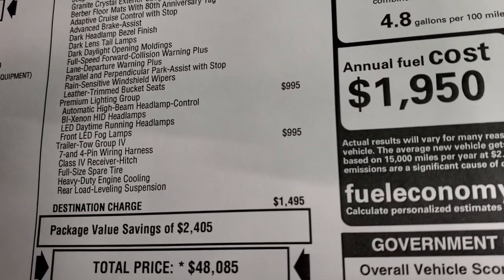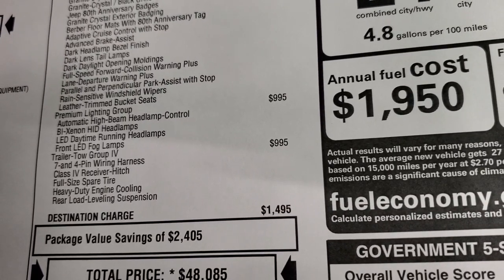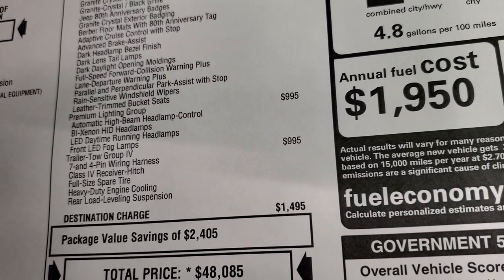Premium lighting group is $995, and I think it's worth every penny. And the trailer tow group is $995, which gives you the 7 and 4-pin wiring, receiver hitch, full-size spare, heavy duty engine cooling, and the rear load leveling suspension.